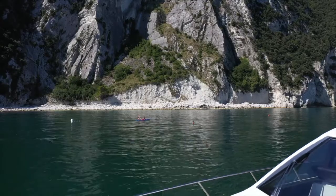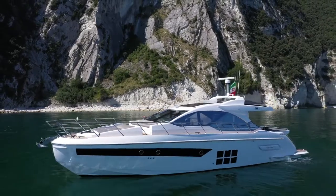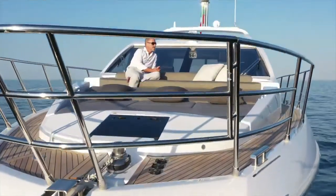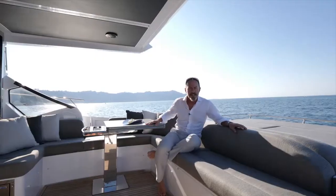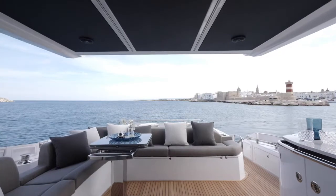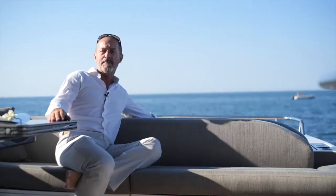In terms of exterior design and layout, the S6 retains the distinctive features of other S models, such as the squared-off bow for more space for the sunbed and sofa on the foredeck. The generous exterior areas continue here in the cockpit with this fold-out dining table, a frigo bar in the corner, and this roomy sunbed.